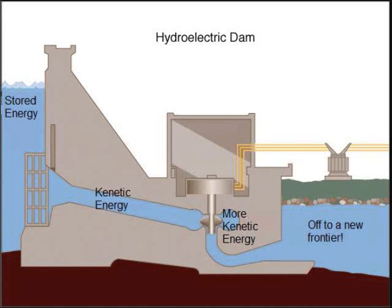The water in the reservoir is considered stored energy. When the gates open, the water flowing through the penstock becomes kinetic energy because it's in motion. The amount of electricity that is generated is determined by several factors. Two of those factors are the volume of the water flow and the amount of hydraulic head. The head refers to the distance between the water surface and the turbines. As the head and the flow increase, so does the electricity generated.